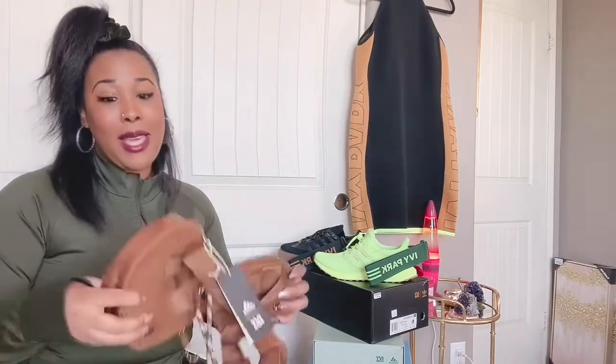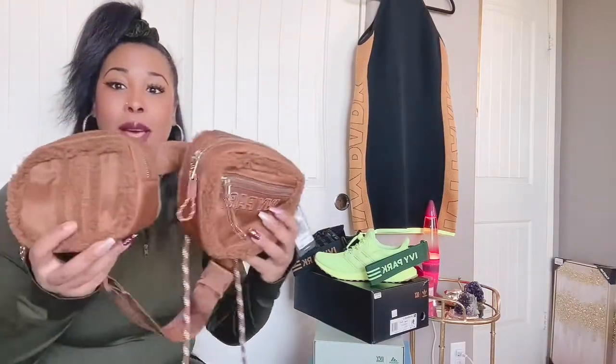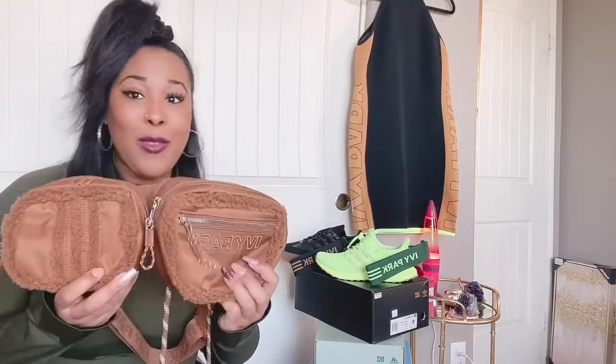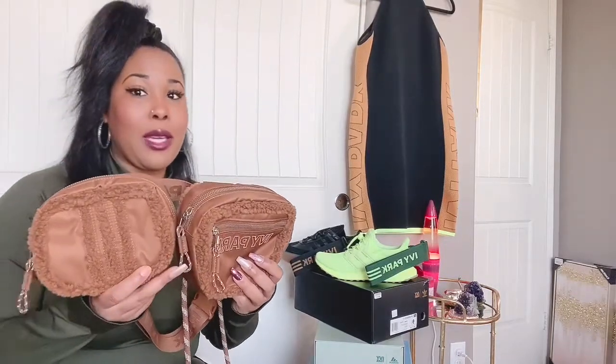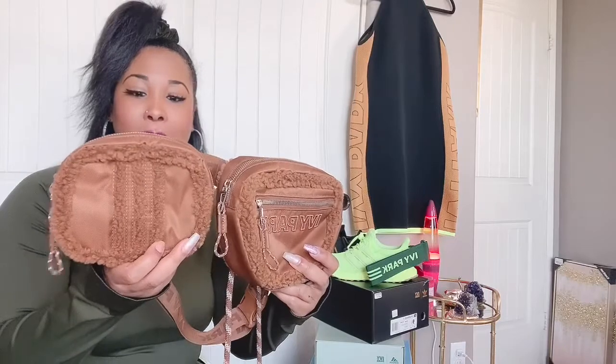So in today's haul I have two items for you guys. The first item is this cute little belt bag — the Ivy Park Sherpa belt bag. What's really cool about this bag is that it's actually two bags, and each bag is pretty unique.